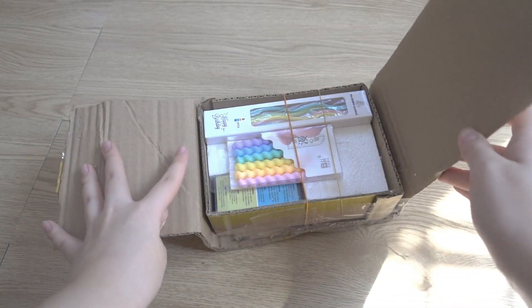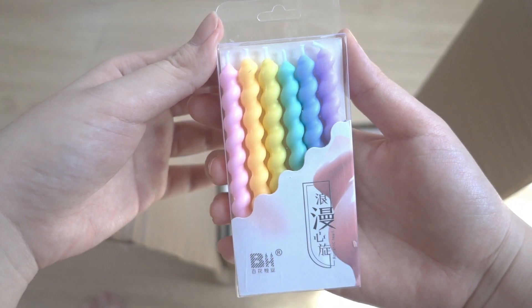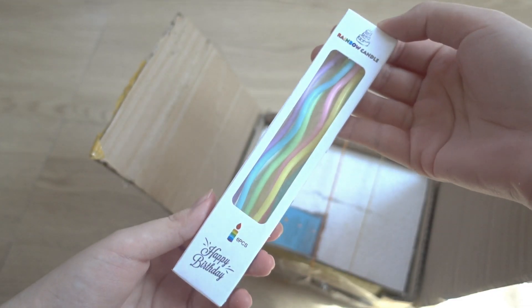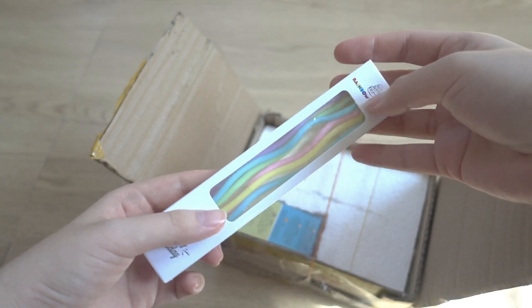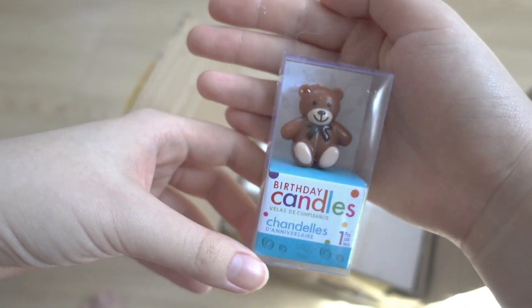Okay guys, so I know it's September but my birthday month is coming up real soon and when I saw these candles I thought, wow, I should really get them because they'll look so good on whatever cake I'm planning to have. So I bought three types of candles as you can see here.